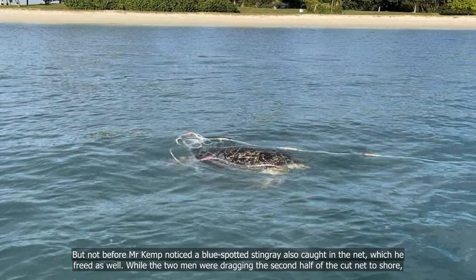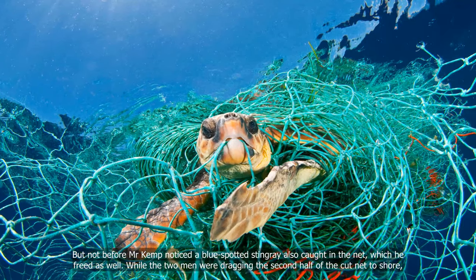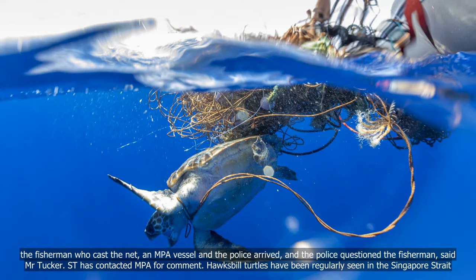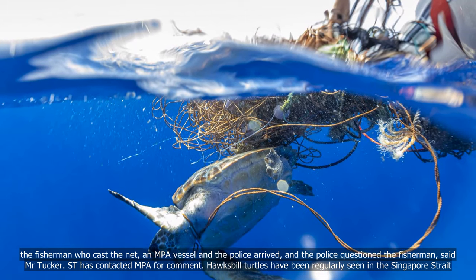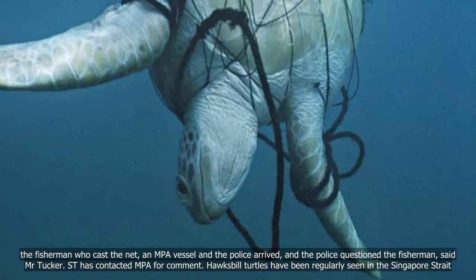But not before Mr Kemp noticed a blue-spotted stingray also caught in the net, which he freed as well. While the two men were dragging the second half of the cut net to shore, the fisherman who cast the net, an MPA vessel, and the police arrived, and the police questioned the fisherman, said Mr Tucker.